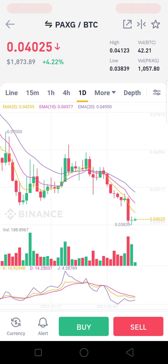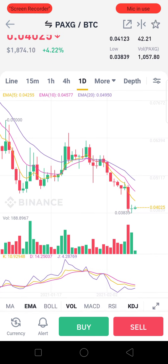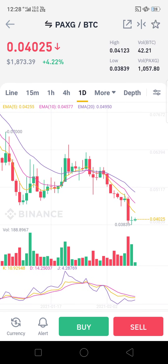PAXG is backed by gold. The Perth Mint Gold Token is one of the market's most popular crypto-backed stablecoins. While some projects are vague, these tokens are backed by Perth Mint gold, which is why it is called PAXG.